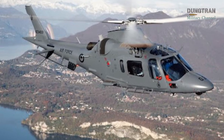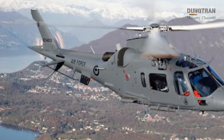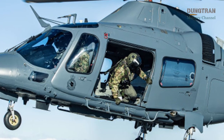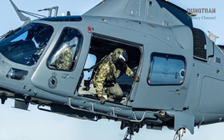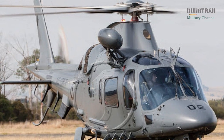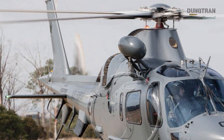Beyond its training role, the A-109 LUH is a highly versatile platform that supports a wide range of operational missions. Operated by No. 3 Squadron, the helicopters are tasked with light utility roles, including personnel transport, disaster relief, counter-terrorism, and support for government agencies such as the New Zealand Police and the Department of Conservation. The A-109's ability to operate in extreme environments, combined with its compact size and maneuverability, makes it ideal for missions requiring rapid response and precision.